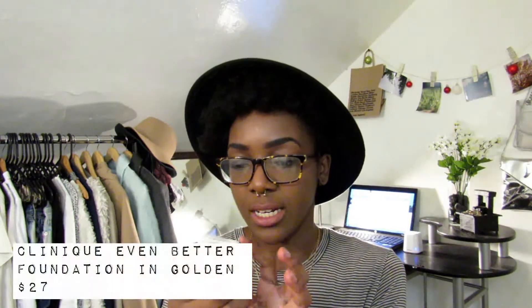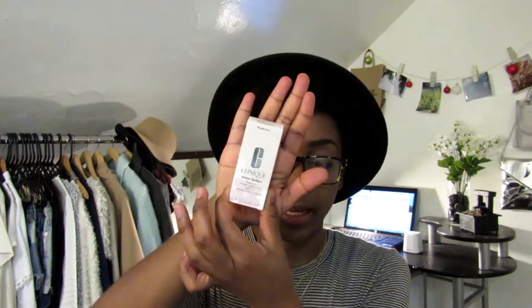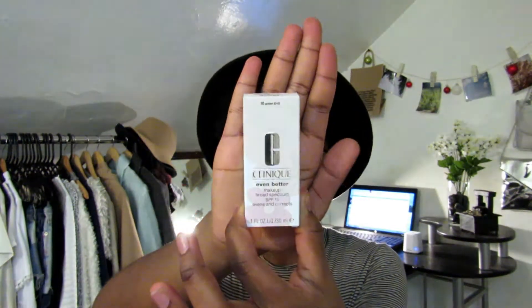The first thing I got was from Macy's — it's from Clinique, it's called Even Better Makeup. I got it in the shade Golden, it's number 10, I believe it's $27 if I'm not mistaken. Hopefully you can see that — that's what it looks like there.